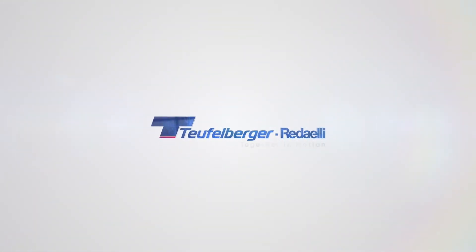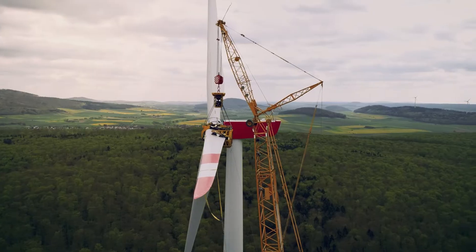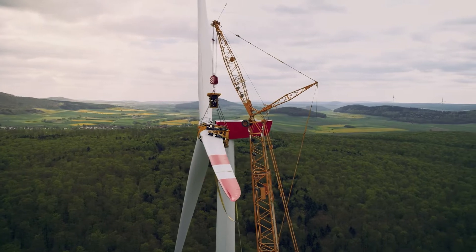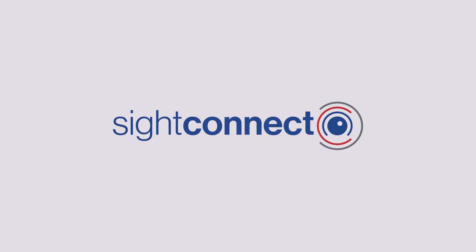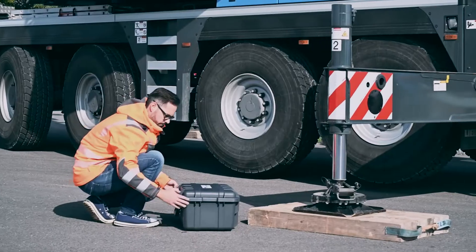Teufelberger Radeli — whether it's wind turbines, cranes in ports or on construction sites, Teufelberger Radeli has developed a new digital assistance system: SightConnect. This gives you access to our rope experts anywhere in the world and at any time.